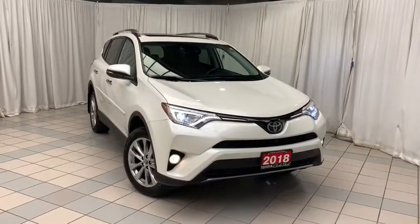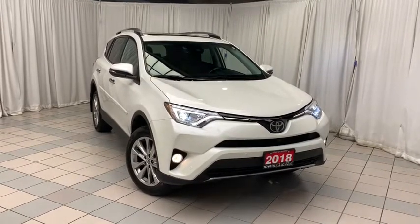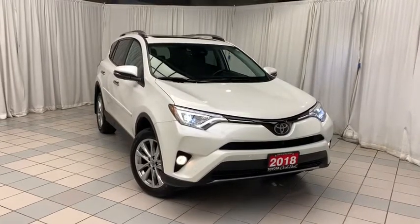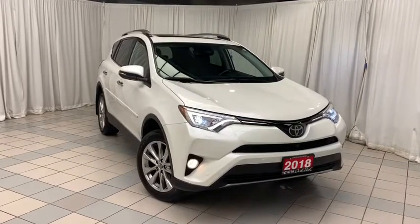This vehicle is finished with a white exterior and black interior. It includes features such as keyless remote entry, voice activated Bluetooth, lane tracing assist, pre-collision system, heated seats, sunroof, dual climate control with AC, cruise control, traction control, 18-inch alloy wheels, and so much more.